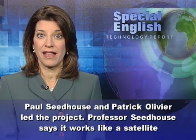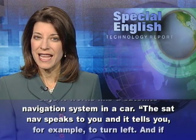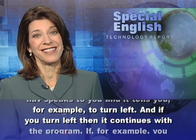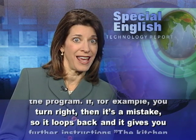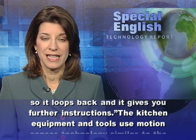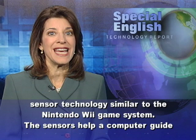Professors Paul Seedhouse and Patrick Oliver led the project. Professor Seedhouse says it works like a satellite navigation system in a car. The sat nav speaks to you and tells you, for example, to turn left. And if you turn left, it continues with the program. If you turn right, then it's a mistake, so it loops back and gives you further instructions. The kitchen equipment and tools use motion sensor technology similar to the Nintendo Wii game system.